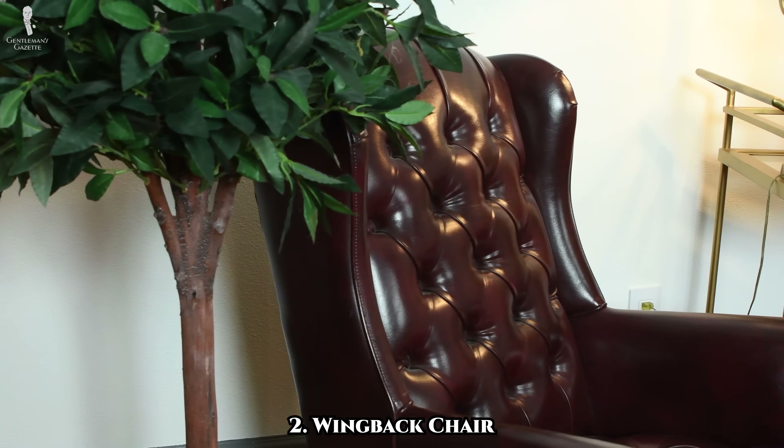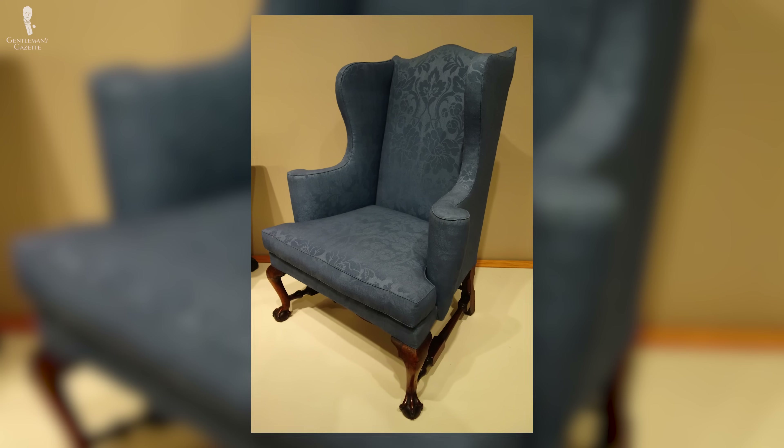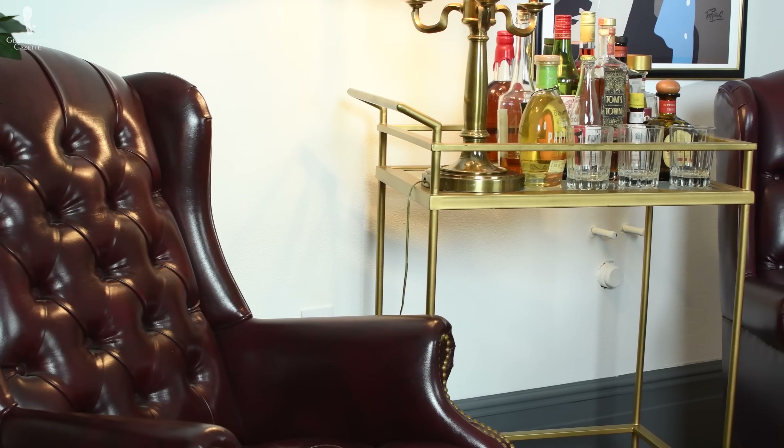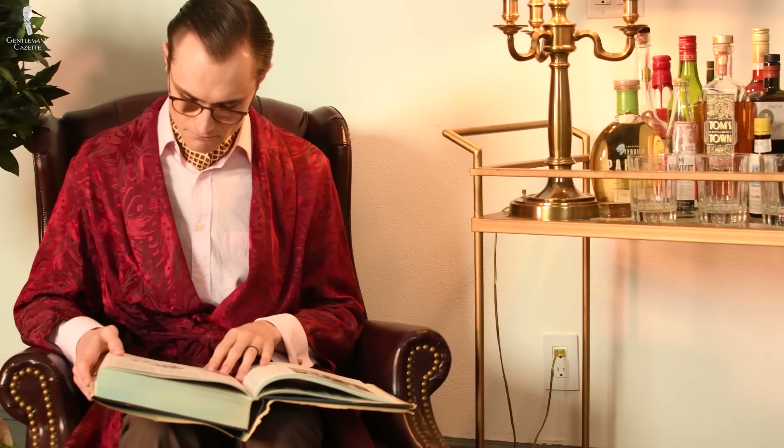This transitions us nicely into our number two pick, the wingback chair. This was a piece originally designed to keep its occupant warm because the wings and upholstered back would trap the warm air of the fireplace and block drafts, so it would often sit in the home facing the fireplace. First introduced in England in the 1600s, they didn't really become popular until the 1720s, and the basic design has essentially remained unchanged ever since. Wingback chairs are a staple for libraries, living rooms, or hearth rooms, and they're great for a space directly opposite the entrance of a room because they naturally draw the eye upward with their tall frame. We have two small wingback chairs here in our studio.